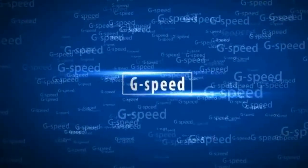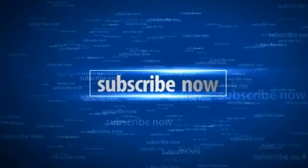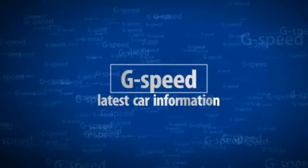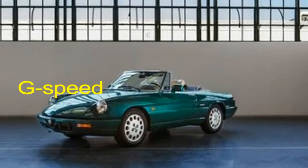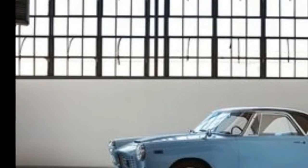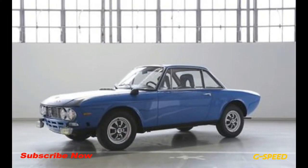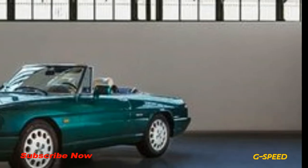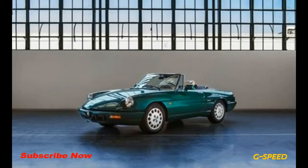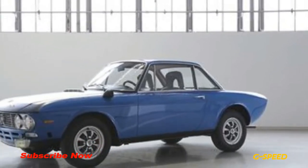Fiat Chrysler Automobiles (FCA) may want your classic Italian car. The automaker has just launched a new initiative called 'Reloaded by Creators' that aims to buy, restore, and sell some of the most significant vehicles from the company's history, focusing on Italian brands. The project aims to bring Alfa Romeo's, Fiat's, Lancia's, and Abarth's back to life while building the company's own collection of historic cars.